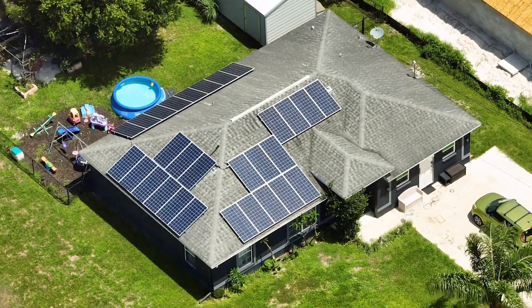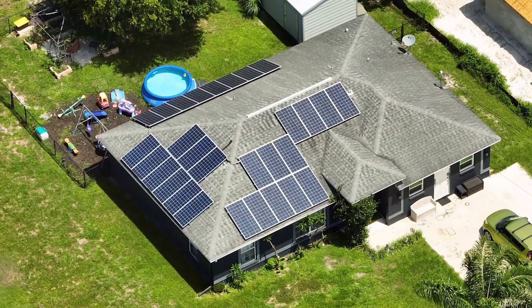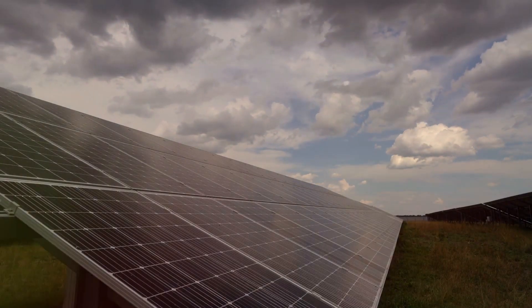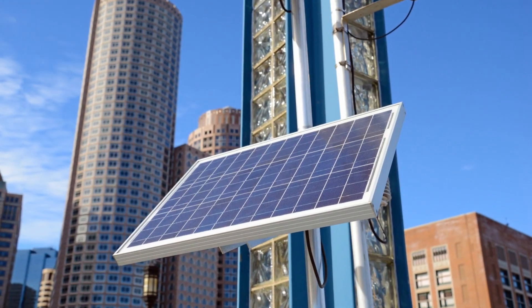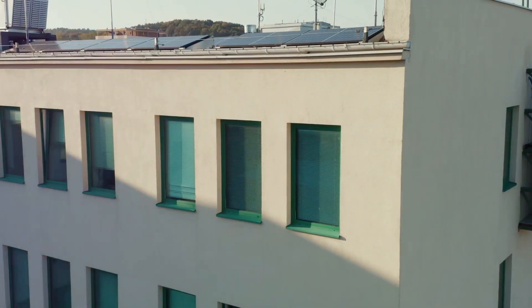However, the upfront cost can be a hurdle. Installing solar panels and battery storage isn't cheap, but remember it's a long-term investment. There's also a dependency on the weather — on cloudy or rainy days the panels might not generate enough power. And of course, you need a good amount of sunlight, so the location of your home plays a significant role.